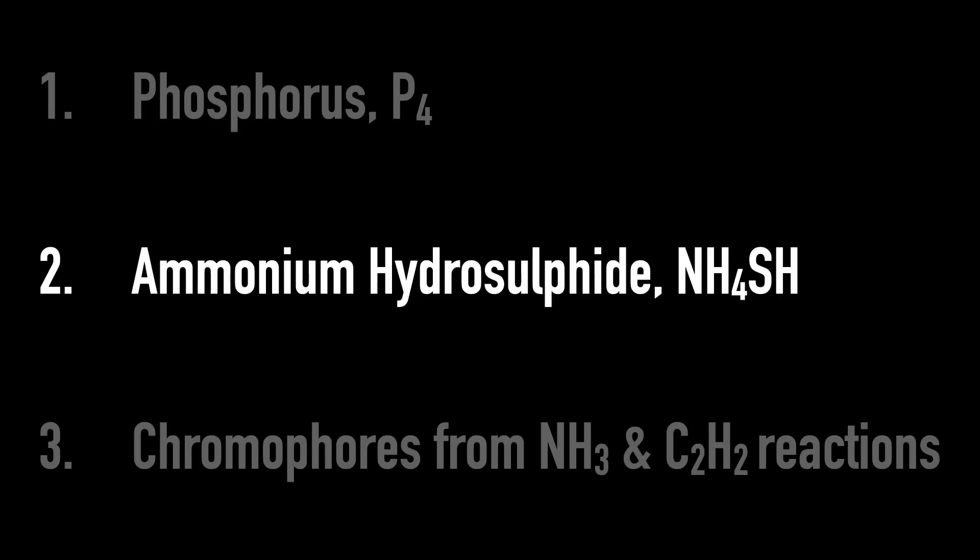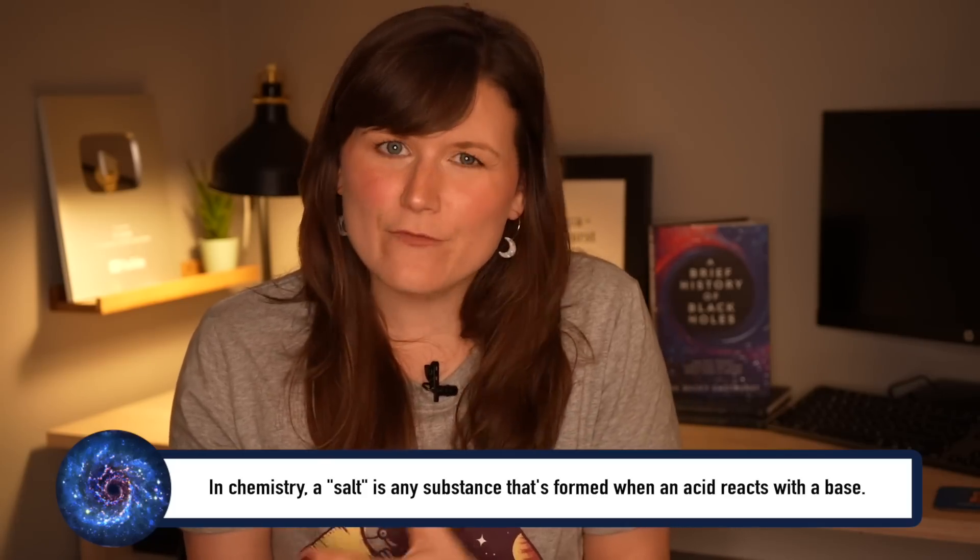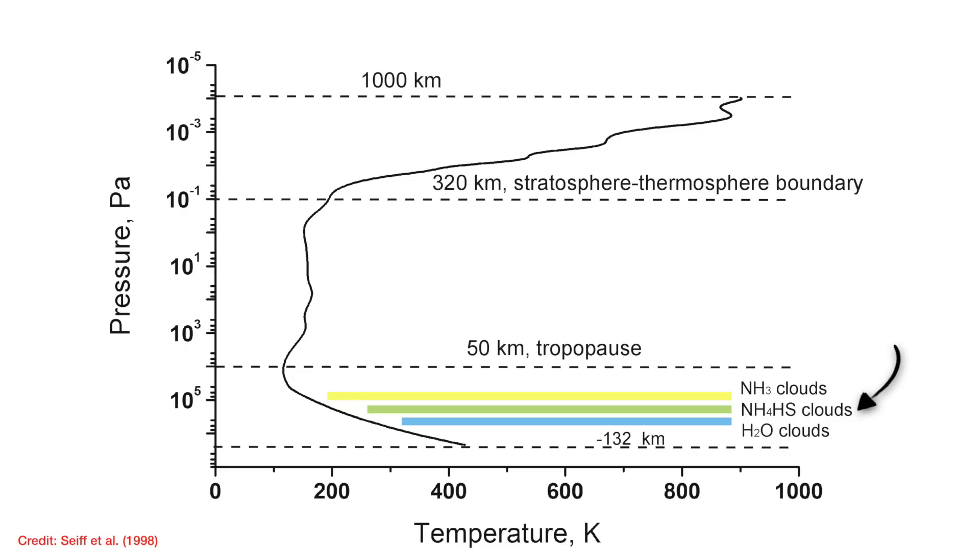So what about the second option: ammonium hydrosulfide, NH4SH? This is a salt that was proposed as an option for Jupiter's Great Red Spot colour in 1986, and this idea gained favour when all of the gas giant planets were found to have ammonium hydrosulfide in their atmospheres — particularly in very high concentrations low down in Jupiter's atmosphere. The problem with testing ammonium hydrosulfide in the lab is that you need to react together ammonia and hydrogen sulfide — two very, very smelly gases, think concentrated urine and rotten eggs, that are also very toxic, and in the case of hydrogen sulfide, also poisonous, corrosive, and flammable.